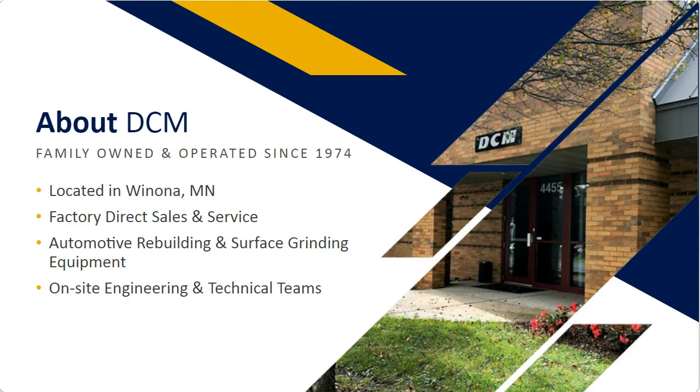A little bit about DCM Tech. DCM is a family-owned and operated business. We're in Winona, Minnesota, which is in southeast Minnesota, right on the Mississippi River. We're factory-direct sales and service — we don't work through any kind of distributor, which means we can have really good, solid relationships with our customers. We started in the automotive rebuilding industry making equipment like flywheel grinders and brake rotor grinders, and we've slowly worked into industrial surface grinding. One advantage of DCM is we are a really small team — only about 37 of us — many of whom have been here for over 25 years, giving us a big wealth of knowledge in our shop with all of the machines that we make.